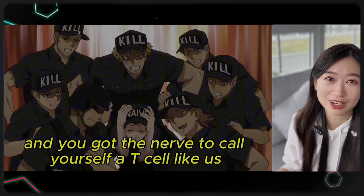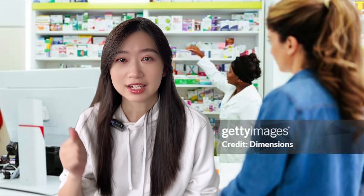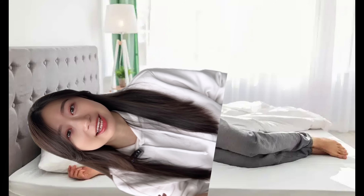Hi friends, welcome back to my channel. My name is Nina and I'm an oncology pharmacist. So many of you specifically asked me to react to Cells at Work episode three. This episode is about influenza, and I have a lot of experience with it — giving out drugs to treat it, giving out vaccines to prevent it, and getting it myself. Can't wait to watch it together and see what the show has to say about influenza.